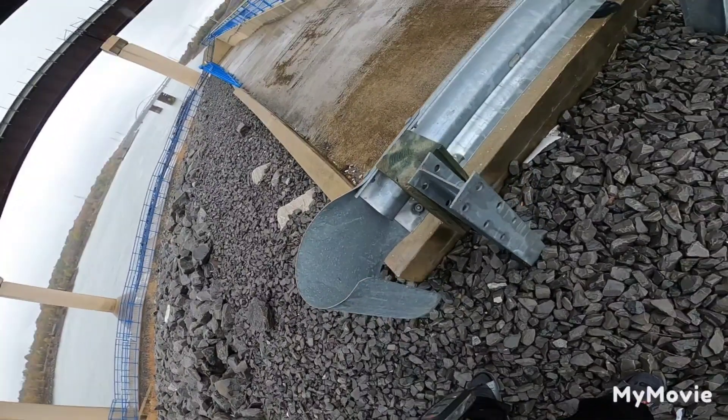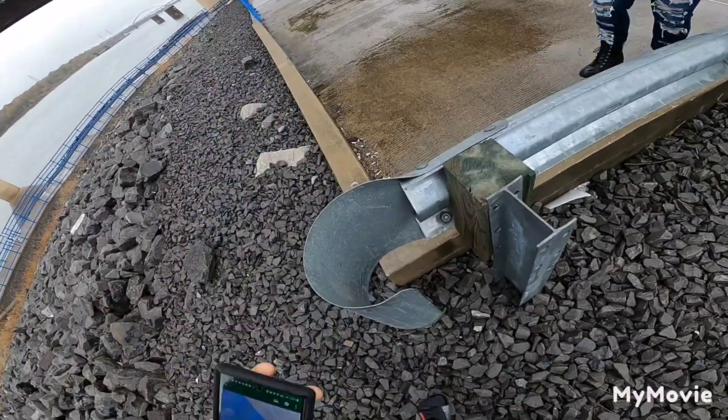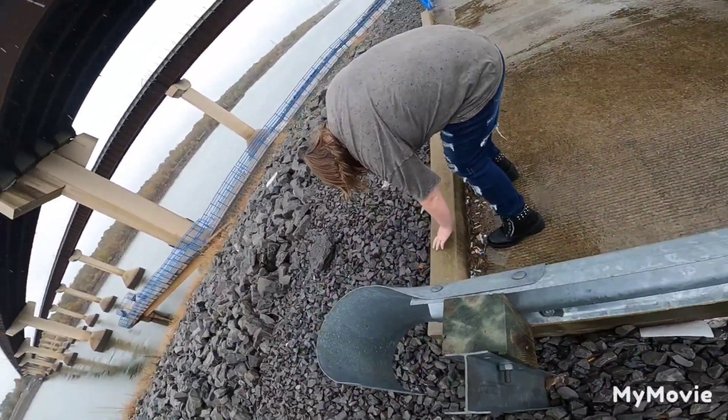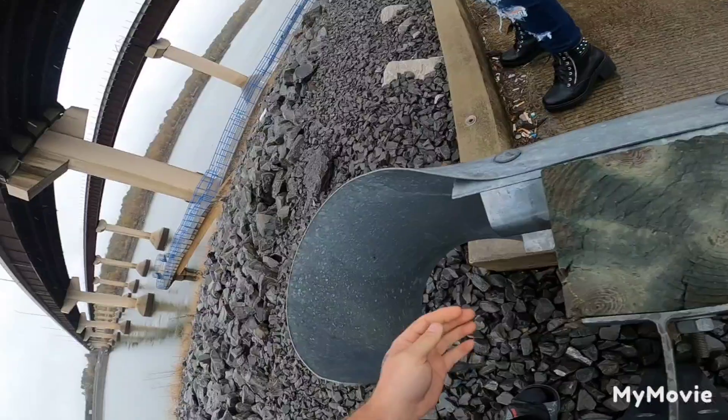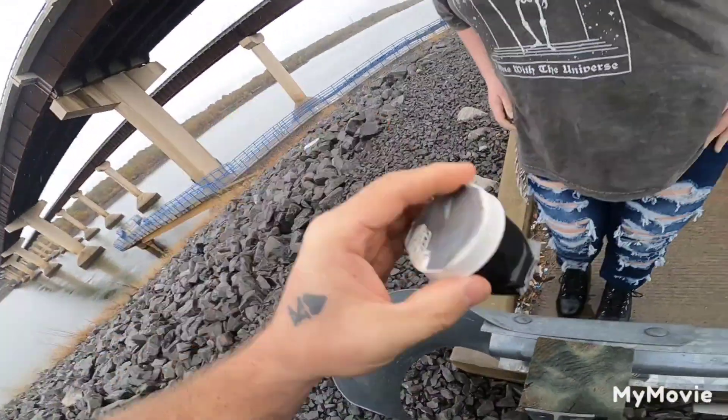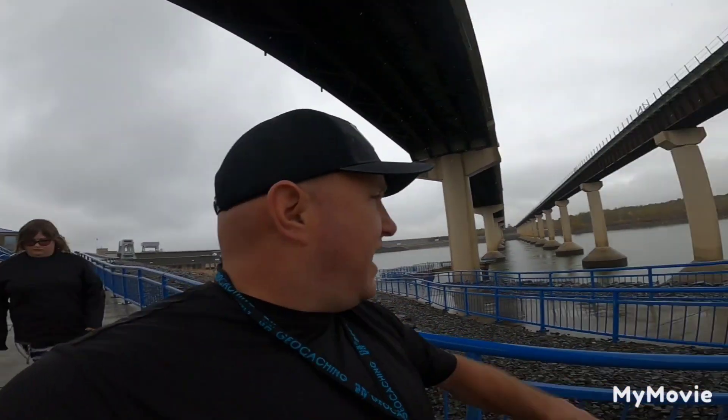What size is it? 11 feet — micro. That thing is weird. It's way up in here. I got it — it's way up in there. Awesome. Hey guys, here we are. We got that cache. Now we're headed down the walkway up under the bridge.